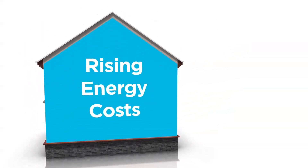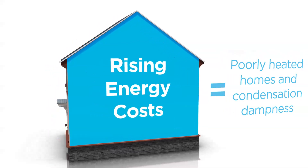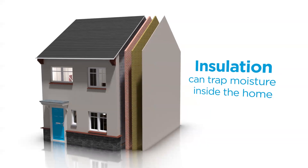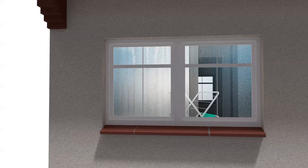Homes that have cold spots or aren't properly heated due to fuel poverty are prone to condensation dampness. Properties that have been made more energy efficient with insulation or double glazing are also at risk, as the moist air stays trapped inside the home. Streaming windows are often the first sign of condensation before black mould patches start to appear and musty smells are noticed.